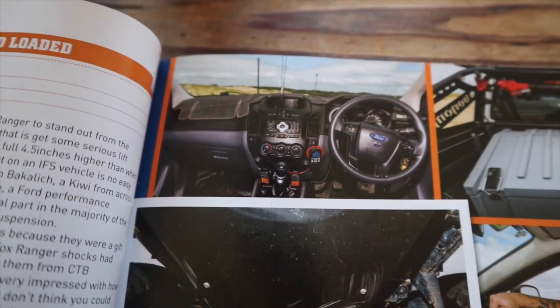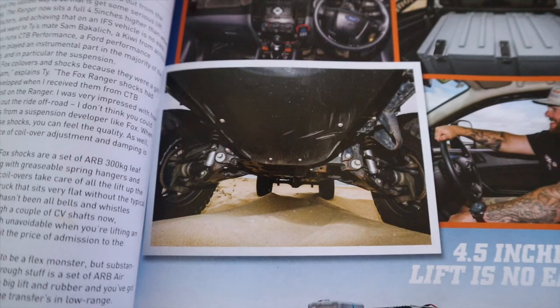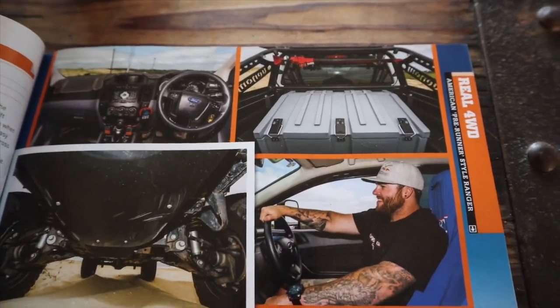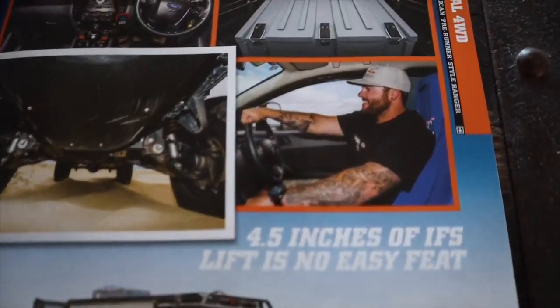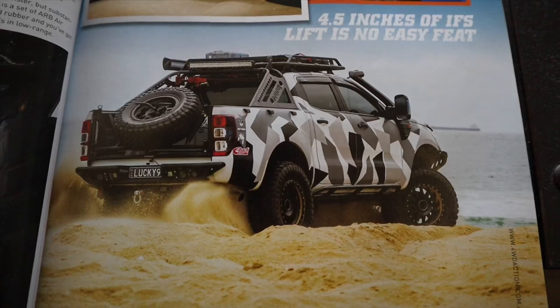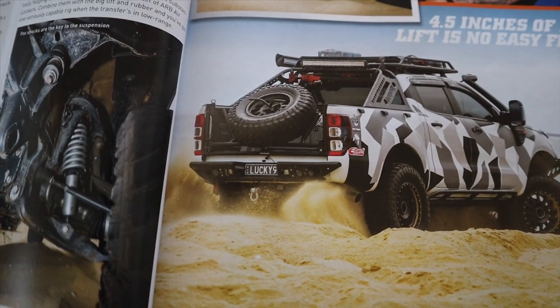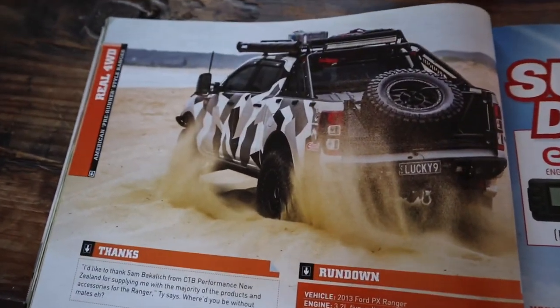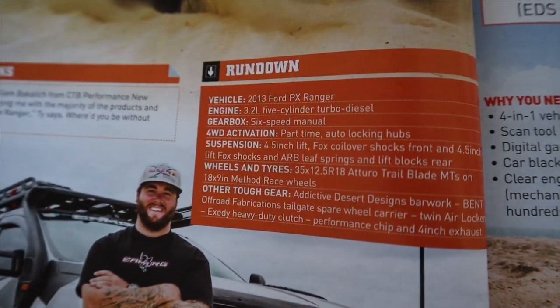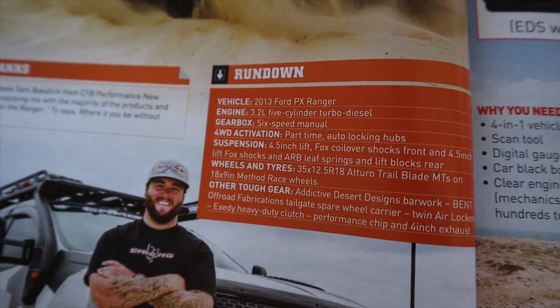It had a UHF and a dash mat inside the cab - nothing too fancy. There were winch remotes in there. It was a manual too - a 3.2 manual. That big skid plate on the Addictive Desert Designs front bar. Just had one of those Rhino boxes in the back for throwing gear in - I used to use my swag all the time with this truck. Custom rock sliders on the sides, Addictive Desert Designs rear bumper, and the factory tow bar.